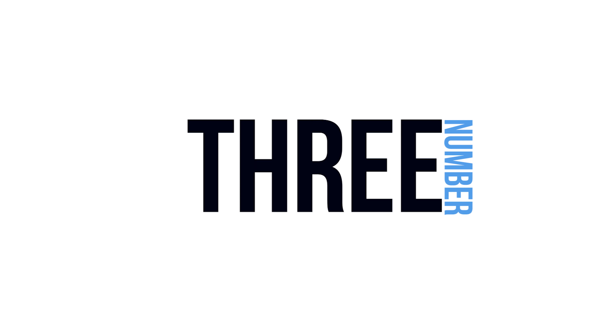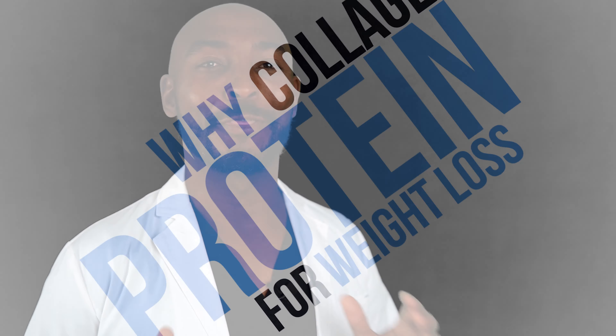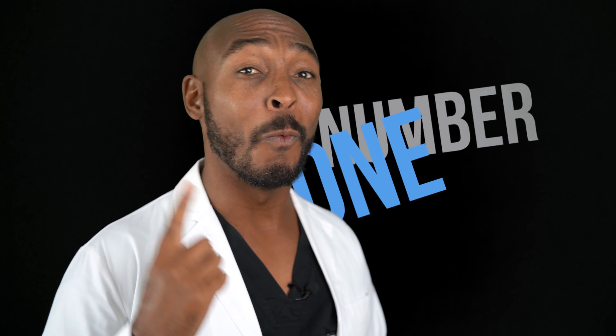Number three, let's understand why collagen protein works so well for weight loss. There are really three simple reasons. One, it's easy — all you need is your collagen protein, a bottle, and some water and you're good to go. Two, eating collagen protein will keep you full longer and can cut down on sugar cravings by up to 60%. And three — my personal favorite — eating protein helps preserve your muscle mass while you diet, so you lose just the fat you're trying to get rid of.